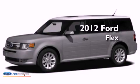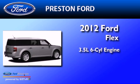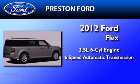This is a brand new 2012 Ford Flex. It has a 3.5-liter six-cylinder engine and a six-speed automatic transmission.